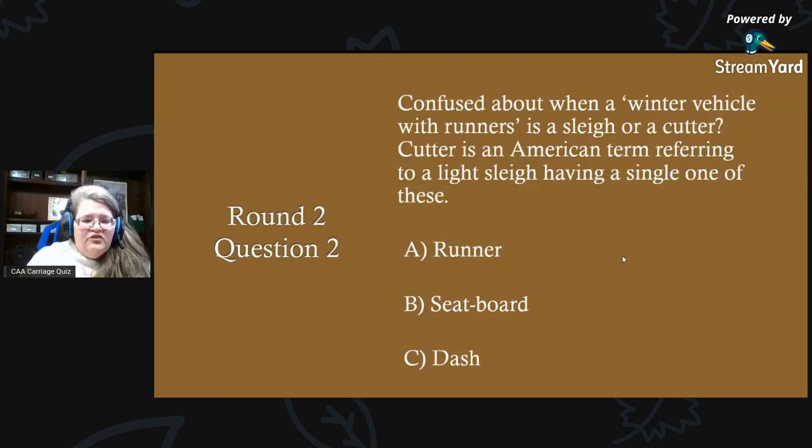Round two, question two: confused about when a winter vehicle with runners is a sleigh or a cutter? Cutter is an American term referring to a light sleigh having a single one of these. What might that be? A) a runner, B) a seat board, or C) a dash?